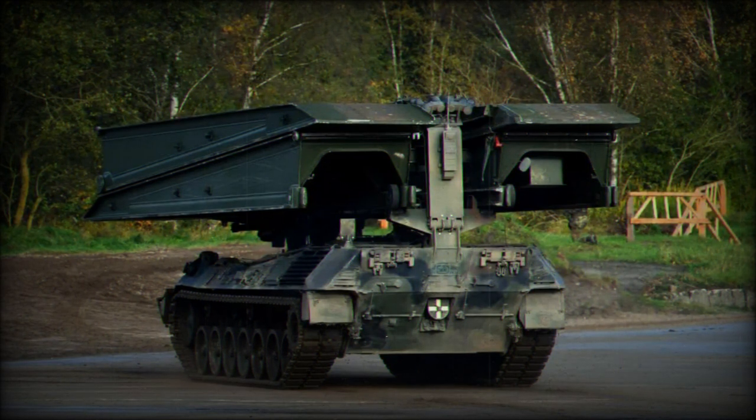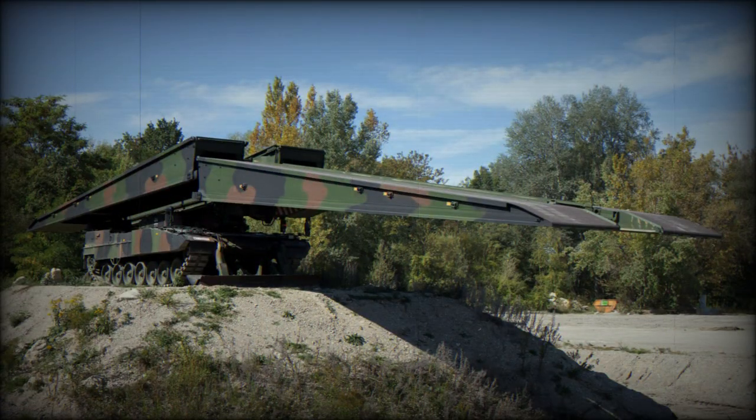It is designed to provide combat support by overcoming various obstacles encountered on the battlefield. The Biber serves as an armoured express bridge-layer, succeeding the M48 armoured bridge-laying vehicle and being succeeded by the Leguan II.